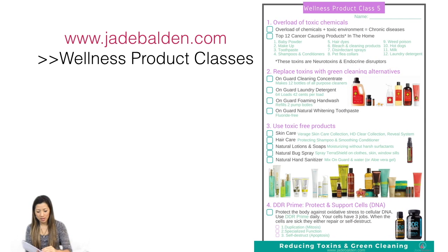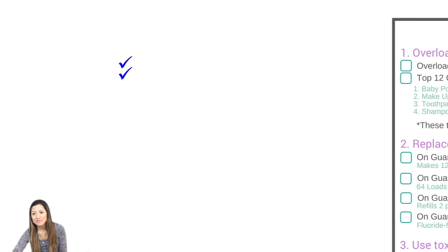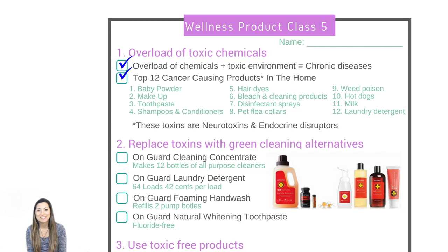If you have this packet, it's the last page. Remember, the idea of this is to help you understand the holistic approach and incorporate the doTERRA products into your life so that you can have the amazing health you're looking for. The first thing we want to talk about is toxins. The overload of chemicals plus toxic environment equals chronic disease. Do you agree with that?